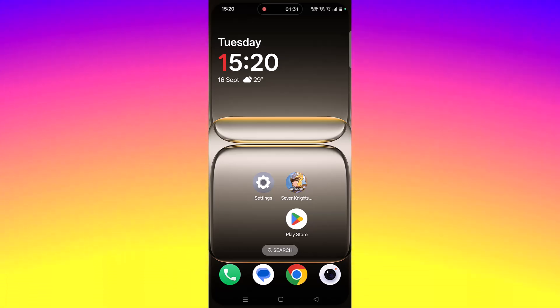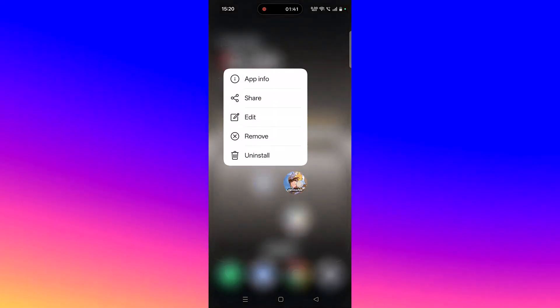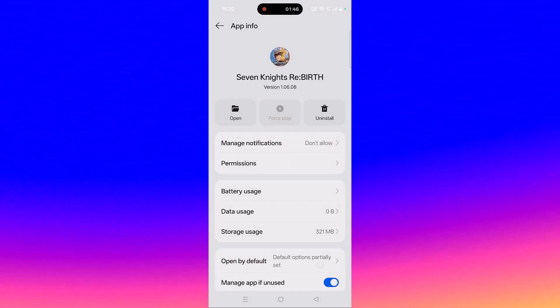The fourth solution is to force stop the Seven Nights Rebirth app. Tap and hold the Seven Nights Rebirth app icon, click on App Info, then click on Force Stop and confirm it. Then launch the game and check.